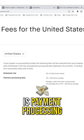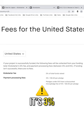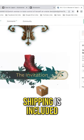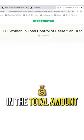The second part of the fee is payment processing. For the United States, it's 3% plus 20 cents per pledge. Shipping is included in the total amount that you've raised.